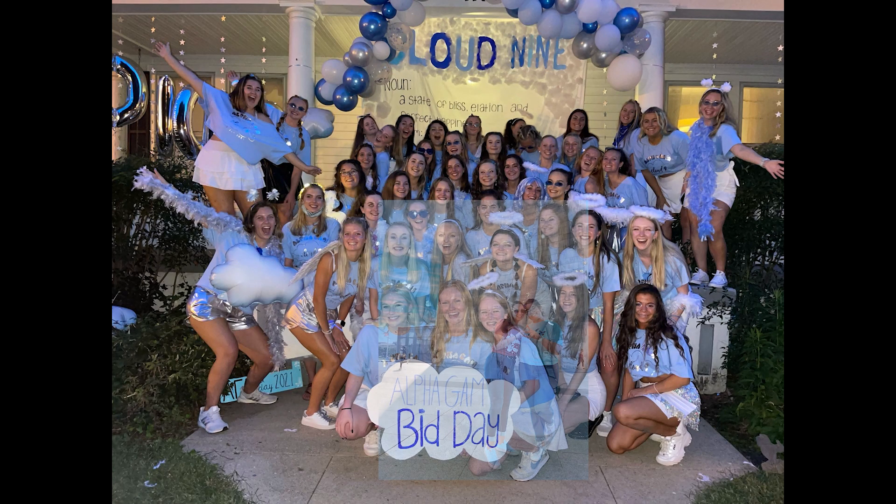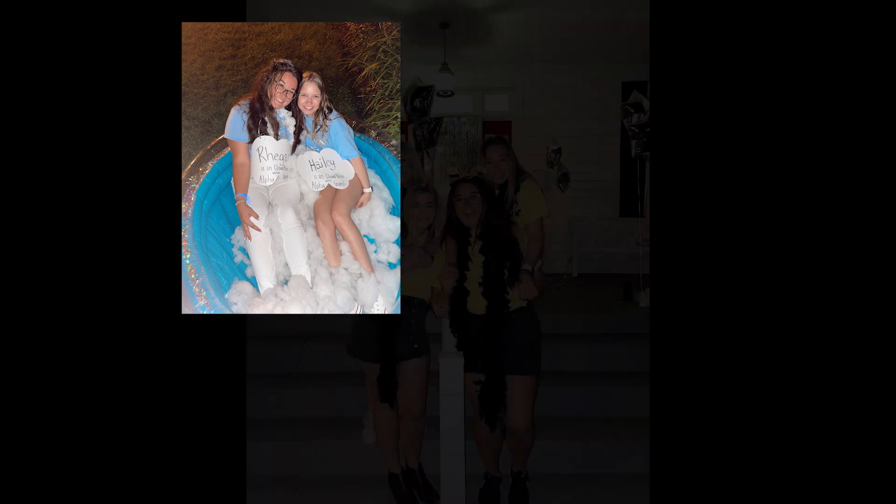I am in Alpha Gamma Delta sorority on campus and I'm the vice president of campus relations, so I work with other organizations on campus and keep us all connected. I'm also a student worker in the admissions office, working around three days a week. I'm also part of two clubs: Circle K, which is a national community service organization, and Students for Environmental Action. That's just a little snippet of what I do at Randolph-Macon.